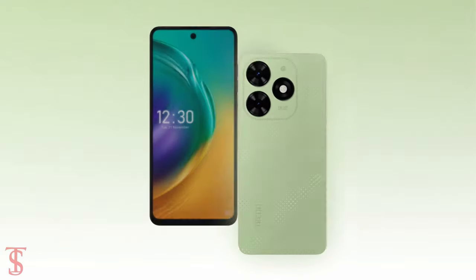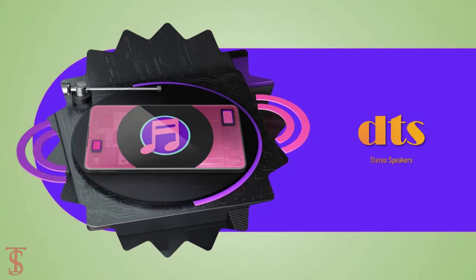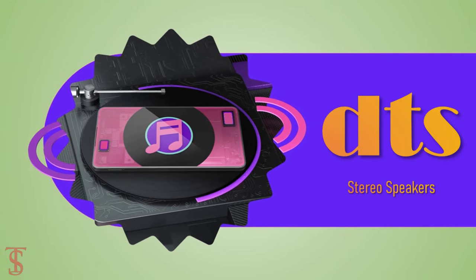Additionally, the smartphone features a side-mounted fingerprint sensor for authentication and has a DTS surround sound system for a better audio experience.